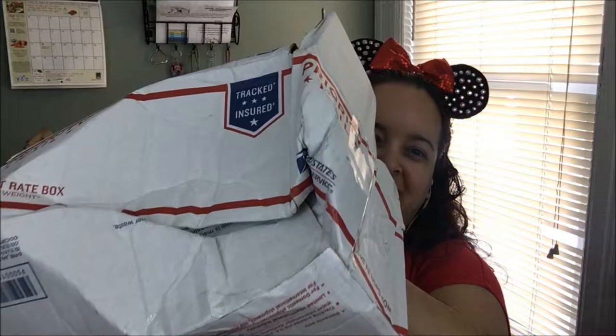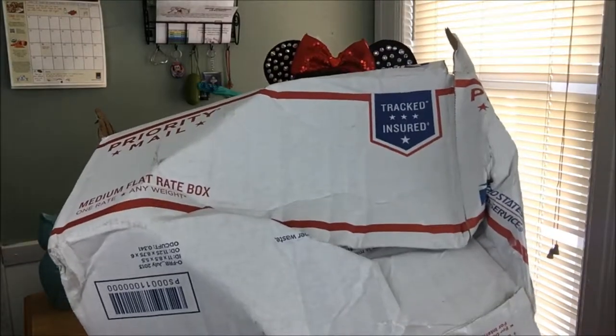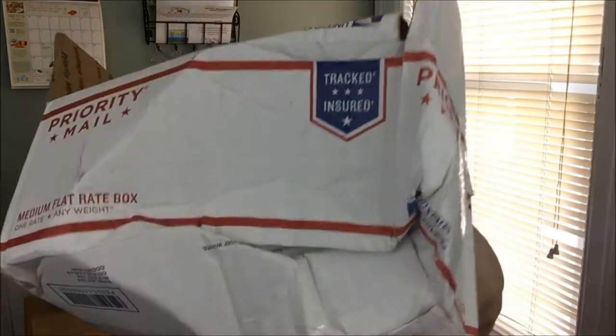Before I get to the unboxing, let me show you how my box came in the mail. Let's give USPS a shout out — do you see this? This is ridiculous. Look at this box. So yeah, although they tried to ruin my box, the goodies inside were not damaged — thank you Jesus!